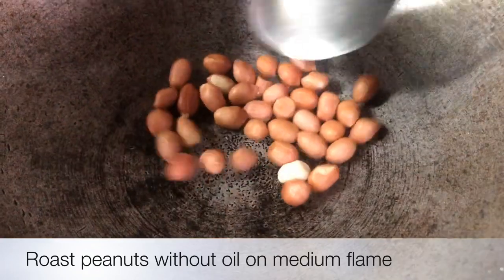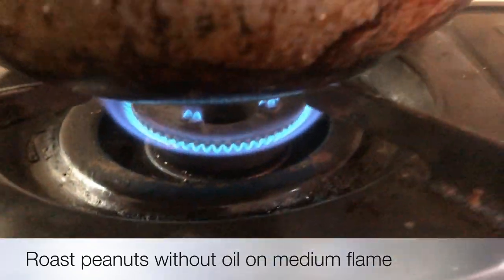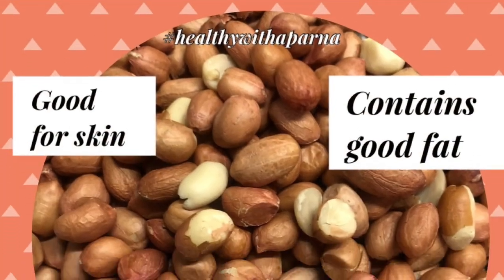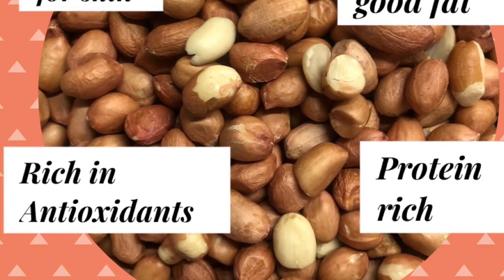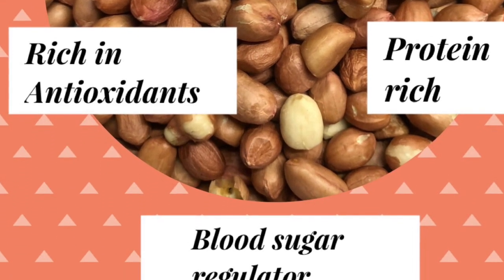Roast the peanuts on medium flame without oil. In place of peanuts, you can also use almonds or walnuts. Adding peanuts in our salad bowl is really a good idea because it tastes great, it is good for skin, contains good fat, is rich in protein, and also helps regulate blood sugar.